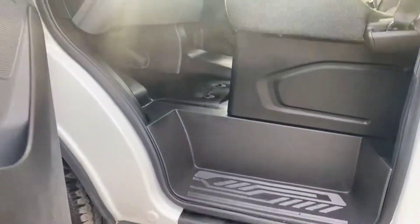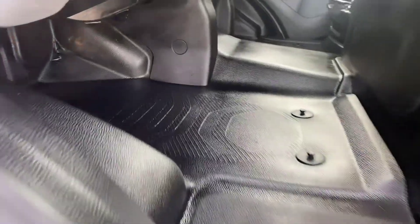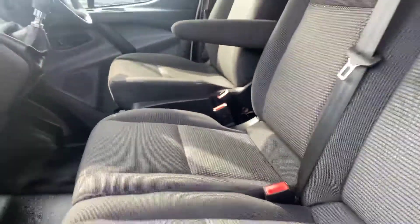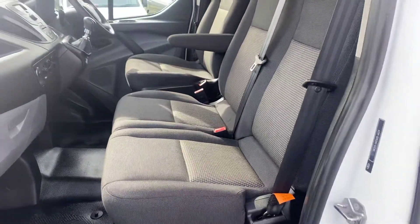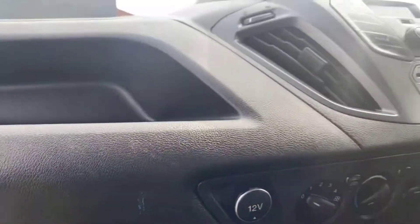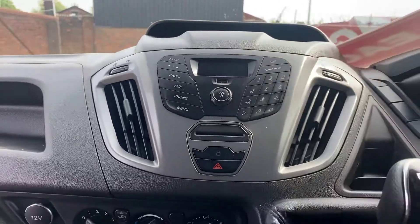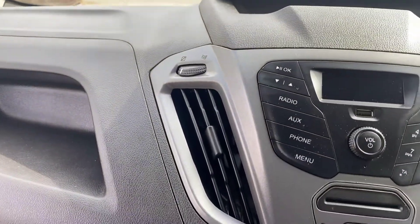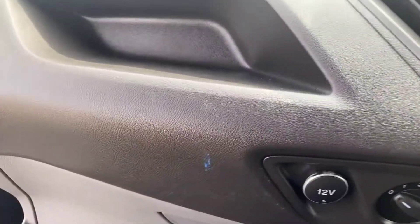I'll show you the cab now. Starting off nice and low, floors in nice clean condition. Two passenger seats and driver's seat with the armrest. Six-speed gearbox, and this is the Euro 6 version.